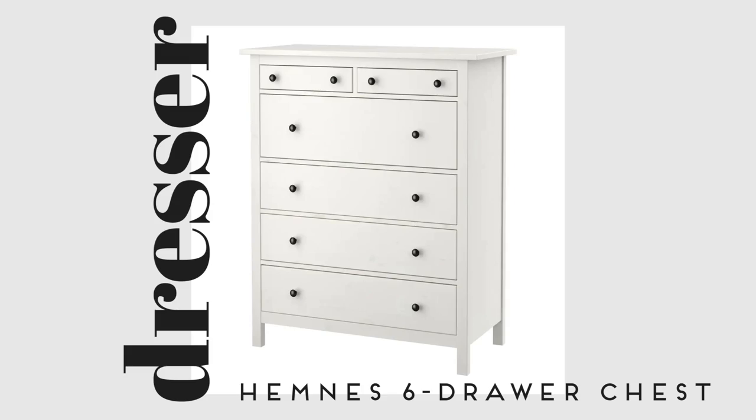I actually went to IKEA last weekend and the whole reason I went was to get a dresser, because my brother co-opted mine and needed it for his room. I bought the exact same dresser again — it's the Hemnes 8-drawer, I think, or 6-drawer. I'll link it down below. It held up so well and has so much storage. I highly recommend it if you're moving into a college apartment.